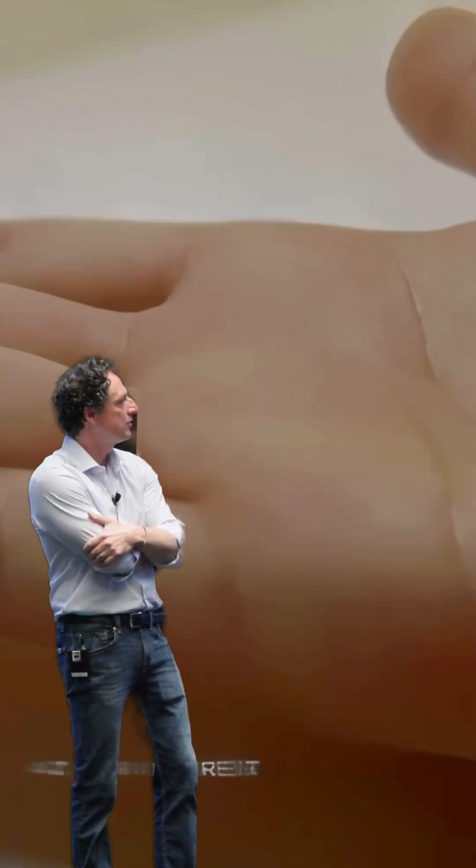This is the EEG cap that we are placing on them so we can measure how they do it.